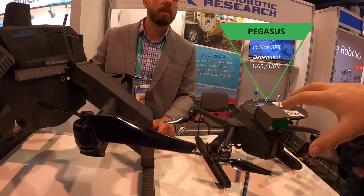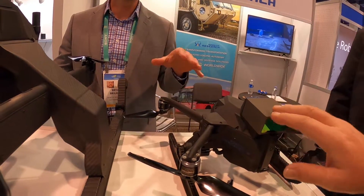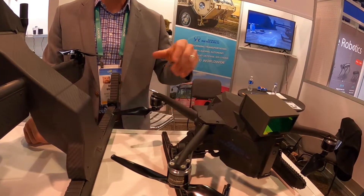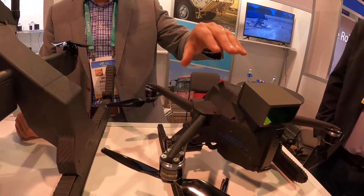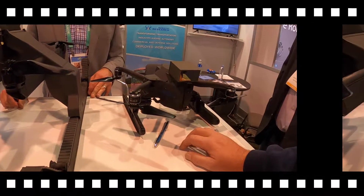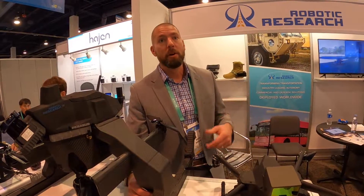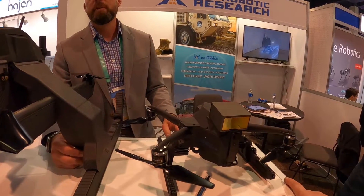Does it come as a package with the LiDAR and all this? It's configurable. You can get this version without LiDAR or with LiDAR — it depends on your use case. If you need to do 3D mapping while on a roof, you'd go with LiDAR. If you're just doing camera inspection, you could go without LiDAR. We mount a variety of different payloads underneath.